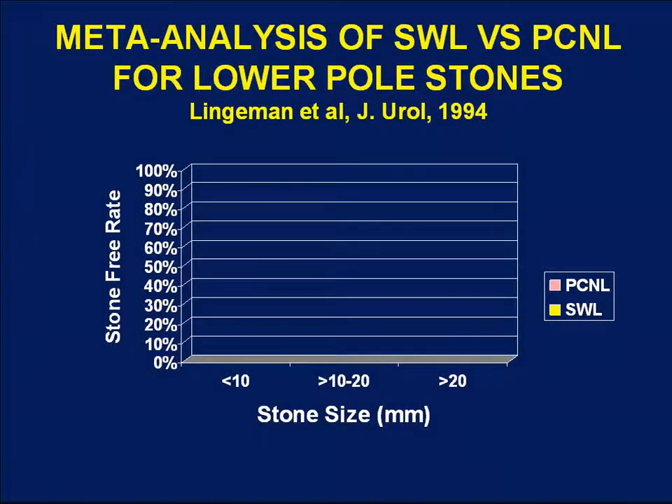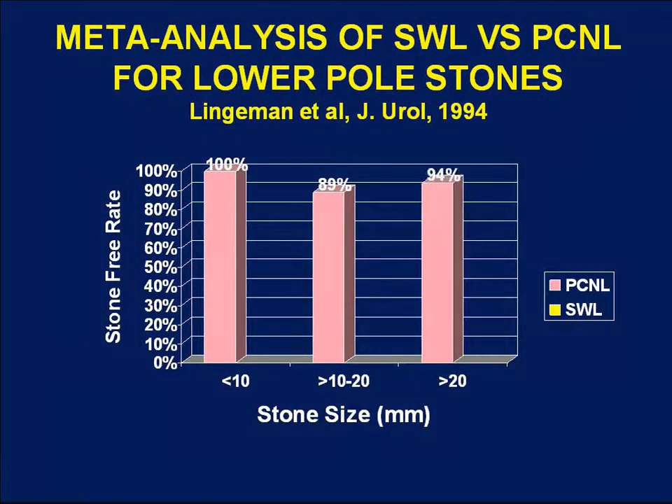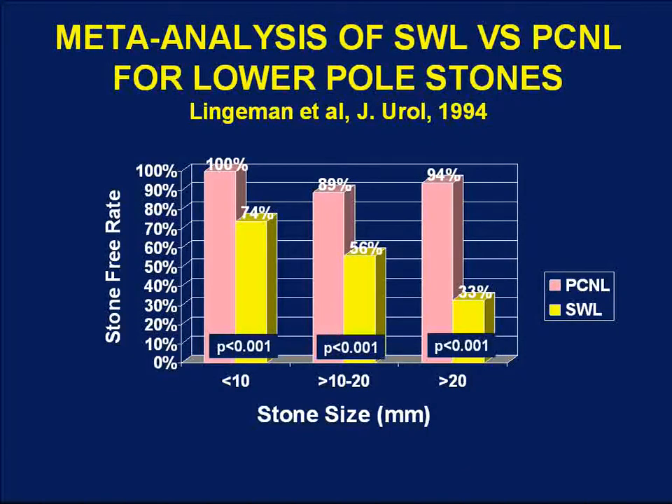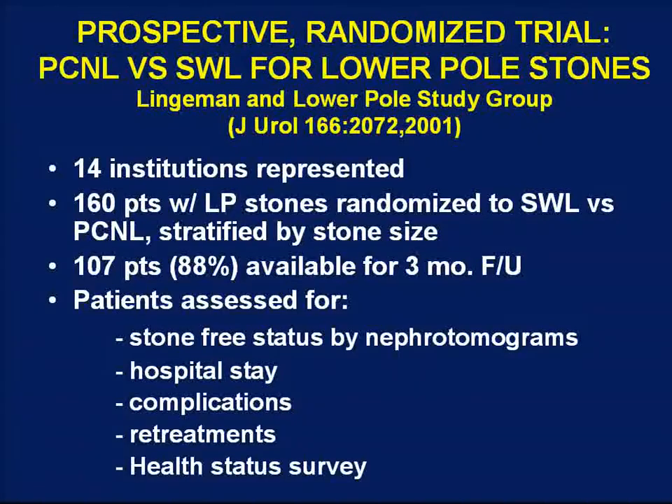When stratifying outcomes for both PCNL and SWL by stone size, PCNL stone-free rates were uniformly high regardless of stone size. For shockwave lithotripsy, acceptable stone-free rates were achieved really only for stones less than 1 centimeter in size, at 74%. That dropped to only 56% for stones between 1 and 2 centimeters, and only 23% for stones greater than 2 centimeters. These investigators concluded that shockwave lithotripsy was reasonable only for stones less than 1 centimeter in size.